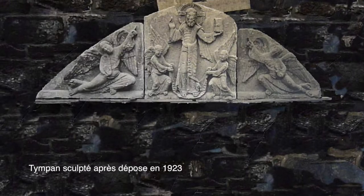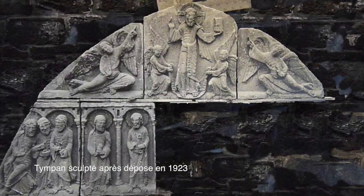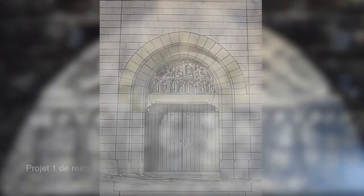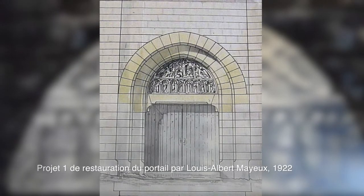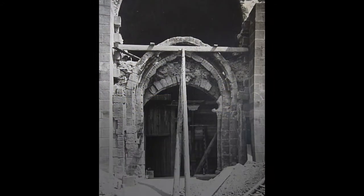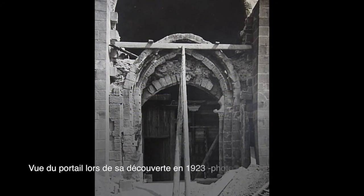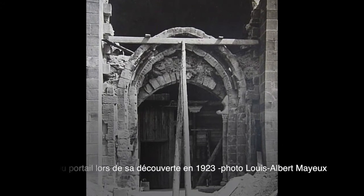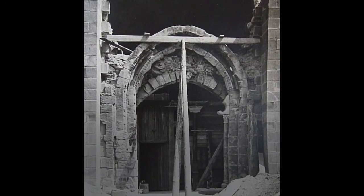In 1923, while the church was being renovated, architect Louis-Albert Mailleux decided to integrate the plates in a new portal that he planned on making. However, during the repairs, he discovered the original 12th-century portal behind a 16th-century facing. It was in poor shape, but it was almost intact. Therefore, the architect was able to base his project on the original portal.